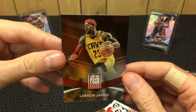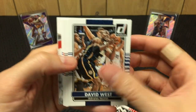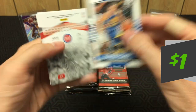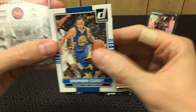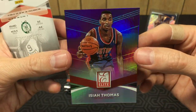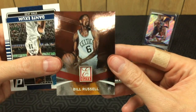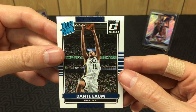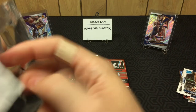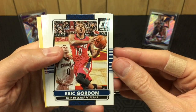Spoiler alert — Kyle Anderson rookie and LeBron James Elite. That's a good card, pretty cool. Pack five continues: David West, Dragic. And we got an Isaiah Thomas Elite numbered to 199 — that's a cool-looking card, Zeke. Nice. Got a Bill Russell Elite and Dante Exum.